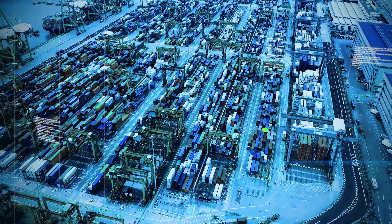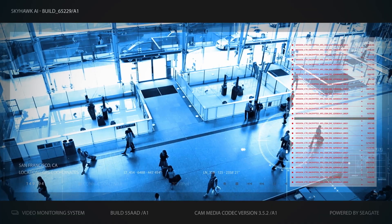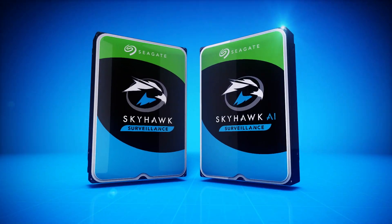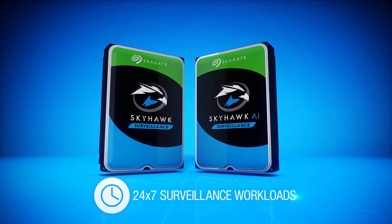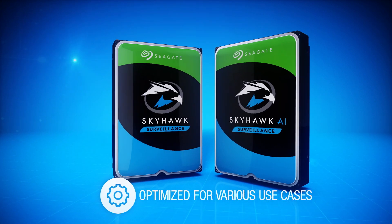Rapid growth in video surveillance has evolved beyond traditional security needs to cover customer satisfaction, business intelligence, behavior analytics, and facial recognition. The Skyhawk family delivers unmatched reliability and performance, specifically designed to support 24-7 surveillance workloads and optimized for a variety of use cases.